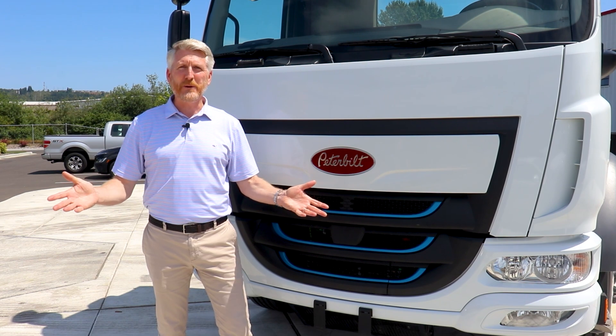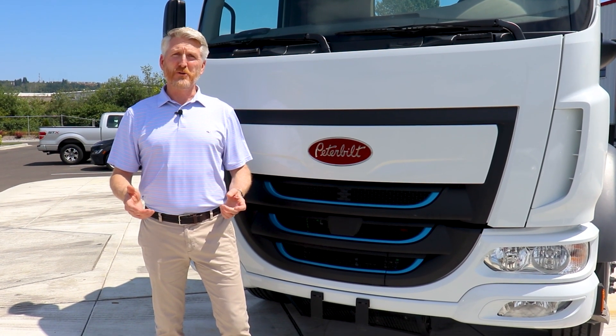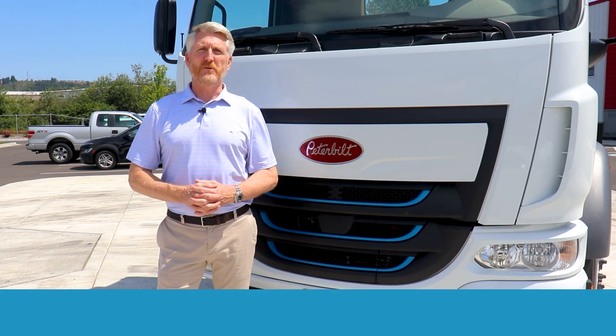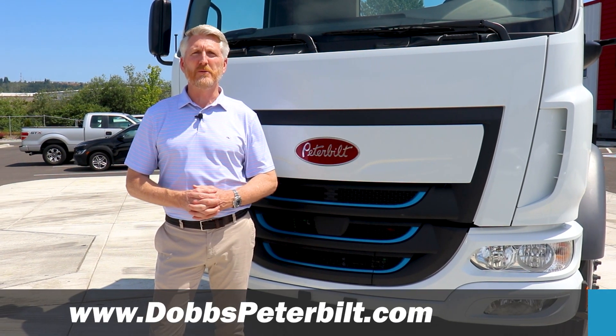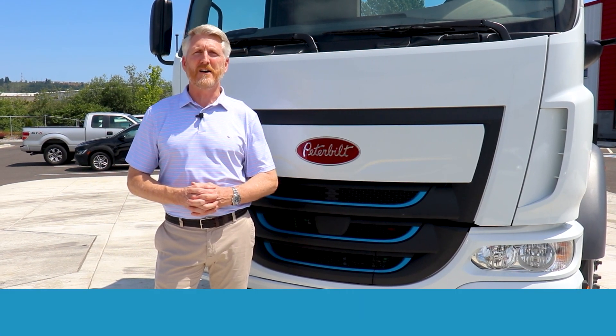And that is the Peterbilt 220 electric vehicle. If you'd like to learn more about all of the electric trucks that we offer, please contact your nearest Dobbs Peterbilt dealership or visit us on the web at dobbspeterbilt.com.